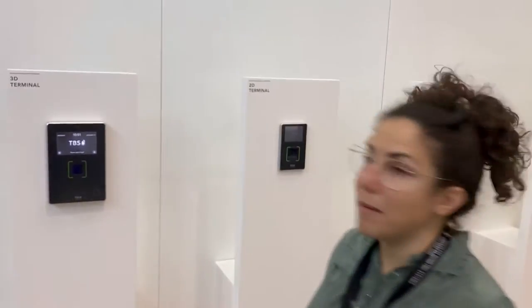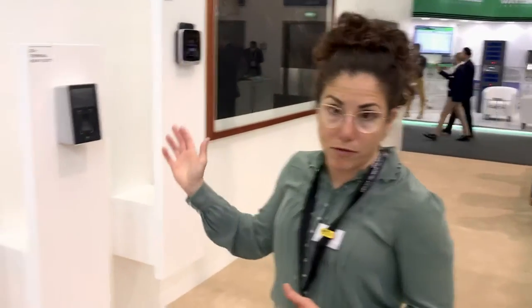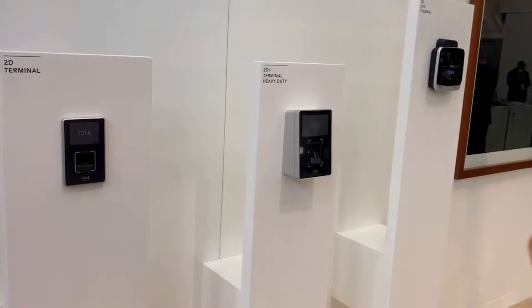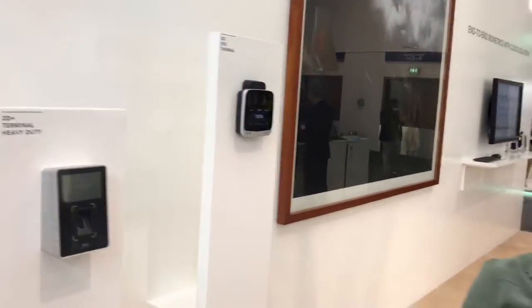If you come visit us here at Intersect you will be able to see our different portfolio. And today we are actually releasing the latest biometric technology, our 3D Fly.